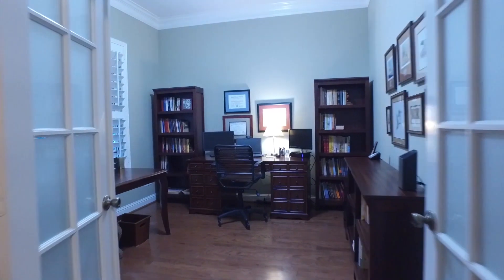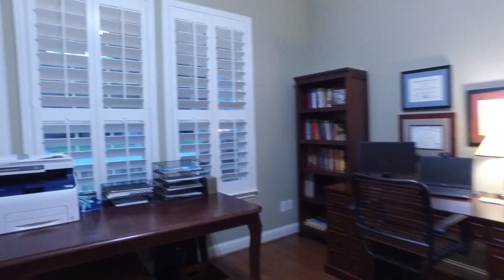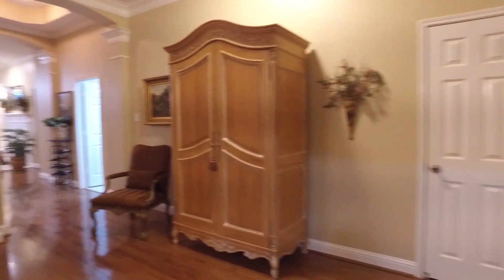Right off the front door, you're going to find a gorgeous home office with plantation shutters, tall ceilings, wood floors, and a nice size closet. Double French doors give you a little extra privacy.